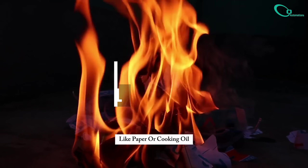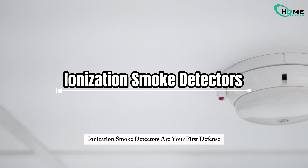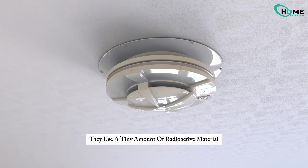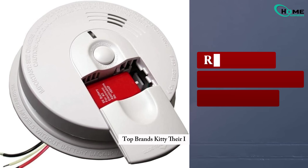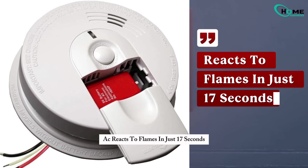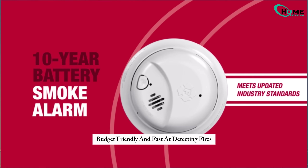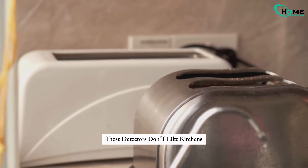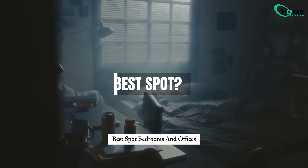If there's a fast-burning fire, like paper or cooking oil, ionization smoke detectors are your first defense. They use a tiny amount of radioactive material to sense quick changes in the air. Top brands? Kidde — their i4618 AC reacts to flames in just 17 seconds. Next, First Alert: budget-friendly and fast at detecting fires. These detectors don't like kitchens — even toast smoke can trigger them. Best spot? Bedrooms and offices.